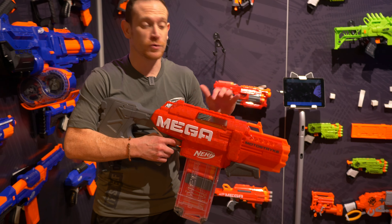Of course I can't give you a presentation without mentioning the Huge GL. You definitely want to be on this side of the barrel. This has a six-dart drum — the darts are pretty large; we call them rockets. You insert the rocket in here, pump to fire, push forward and fire away. This is $59.99, coming out in fall 2020.